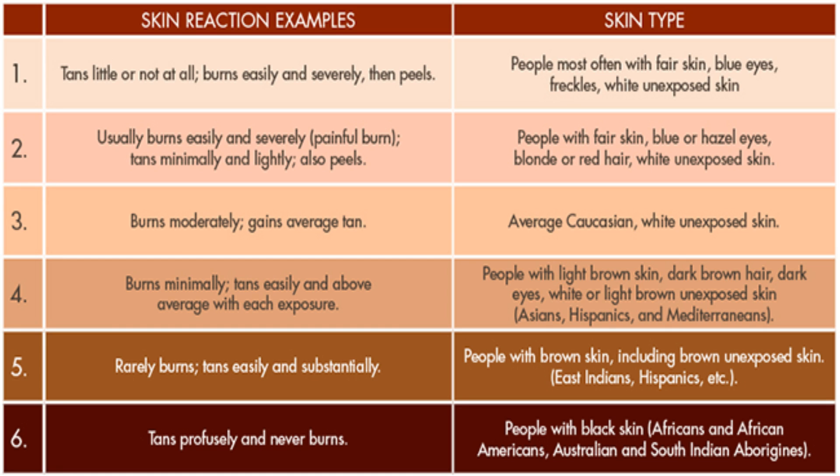The fourth type includes people with lighter to dark brown skin — Asians, Hispanics, Mediterraneans — who burn minimally and tan easily above average with each exposure. Category five includes people with brown skin: Eastern Indians and Hispanics, who rarely ever burn and tan easily and substantially. Category six — your dark Africans, African-Americans, Australians, and South Indians — tan profusely and never burn. But here's the problem: people in the fifth and sixth categories have a hard time gaining vitamin D because of their melanin.